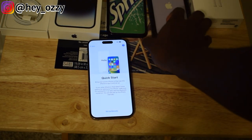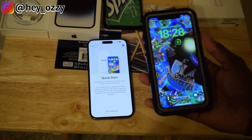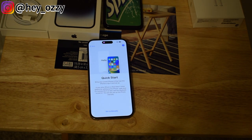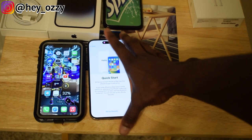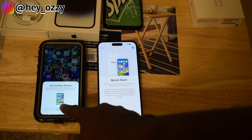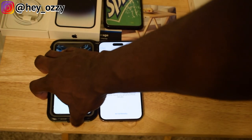It says 'bring your current iPhone or iPad near this iPhone to sign in and set up' — that would be my iPhone 11. I'll unlock it. You can see the prompt: 'Set up your new iPhone, press Continue.' I want to transfer everything from the iPhone 11 to the iPhone 14 Pro Max.